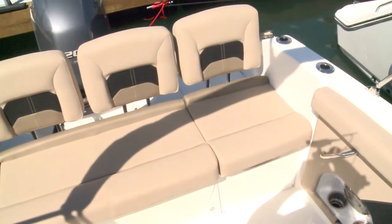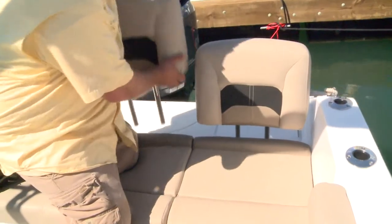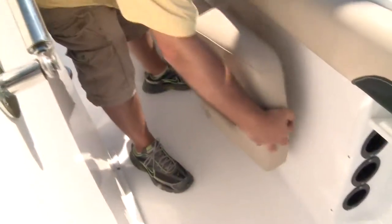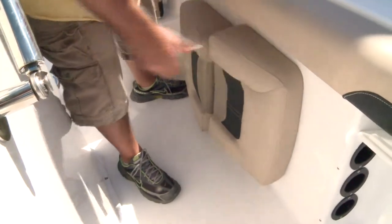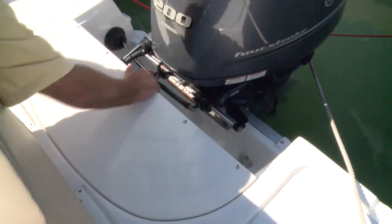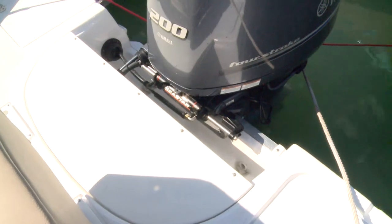The great thing about this new center console series from Hurricane is that it's still got that deck boat DNA. You start with really comfortable Hurricane classic seating, but all these cushions can come off the headrests, slide together — they have dedicated storage on the gunnel — and then you can take this half moon piece here, fill in the engine well platform, and you've got a huge casting deck.